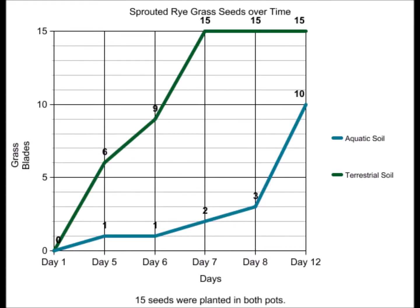During the experiment, 15 ryegrass seeds sprouted in terrestrial soil, while only 10 sprouted in aquatic soil. The terrestrial peas had 12 leaves, while the aquatic peas had 7.